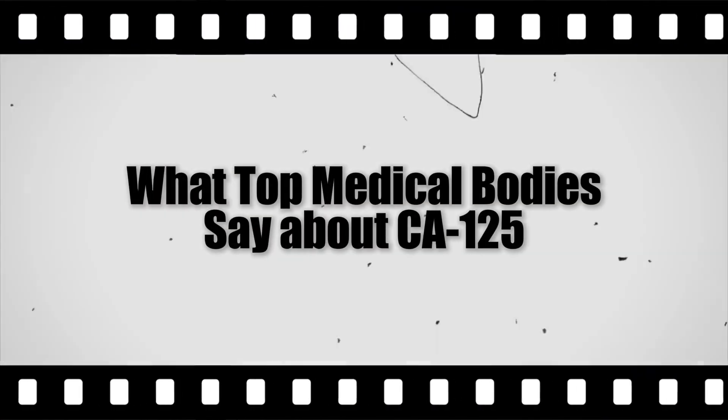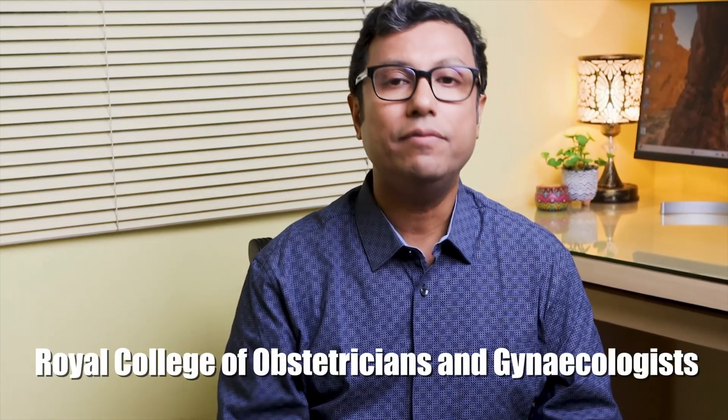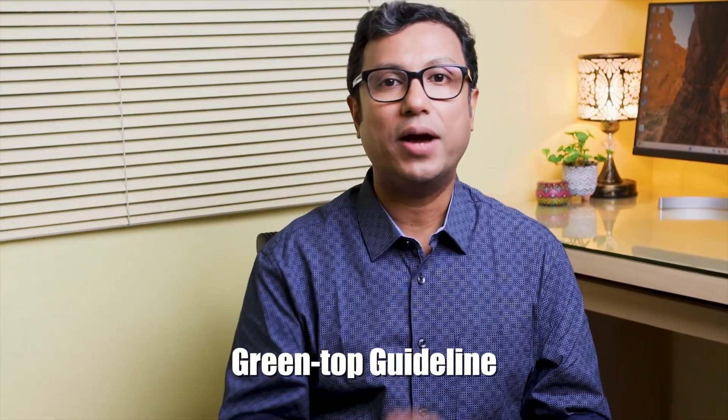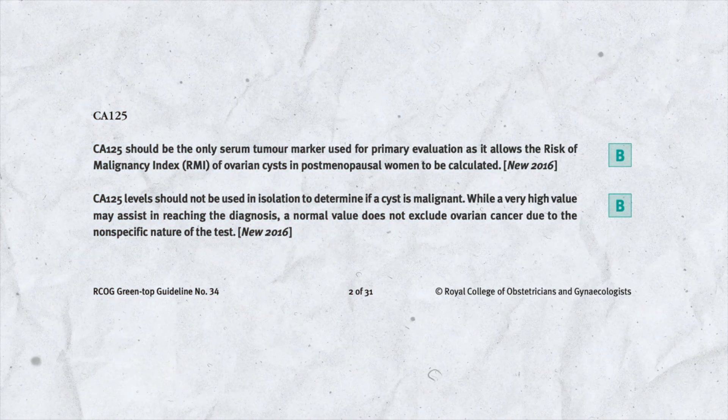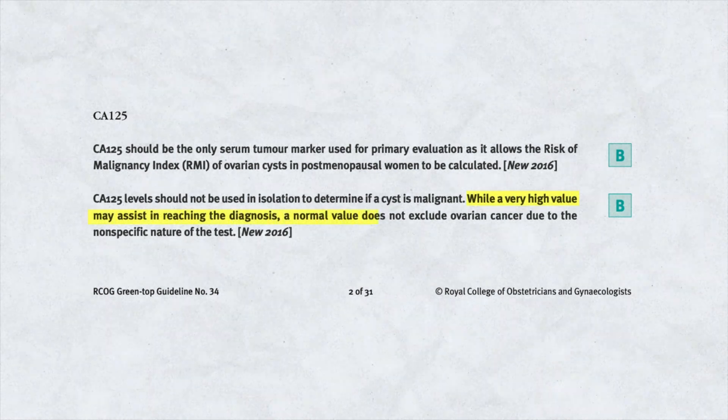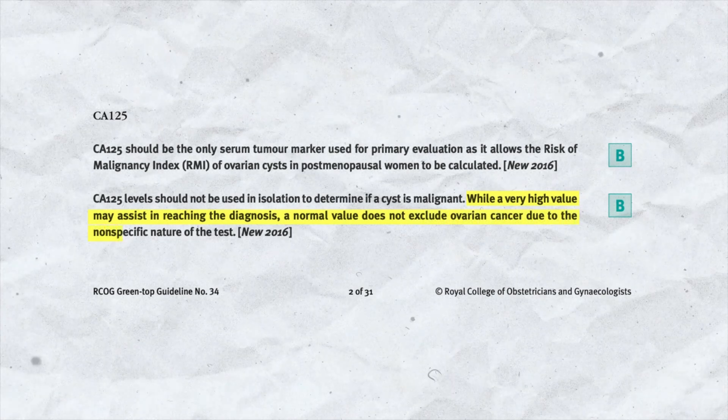What do top medical bodies say about CA-125? Due to the confusion and anxiety related to the CA-125 test, even London's Royal College of Obstetricians and Gynaecologists has issued messages of caution. They have warned that no one should diagnose cancer based on a CA-125 report alone. No cancer specialist will ever diagnose cancer solely based on CA-125 levels. They emphasized this in their Green-top Guidelines number 34, specifically stating that while a very high value may assist in reaching a diagnosis, a normal value does not exclude ovarian cancer due to the non-specific nature of this test.